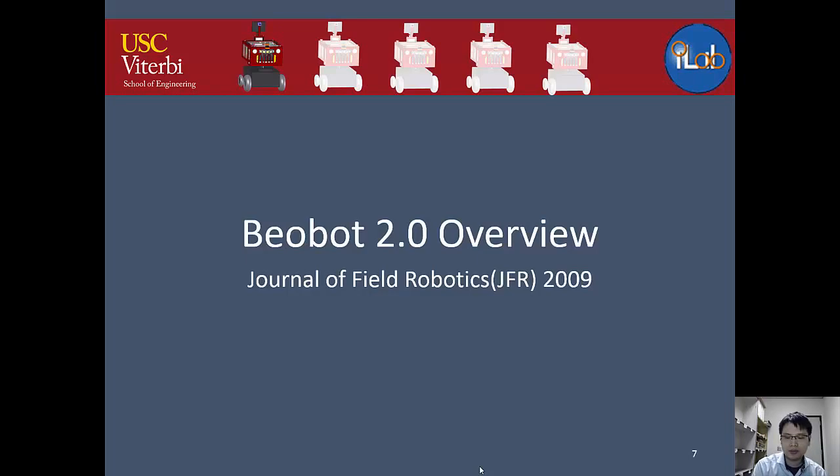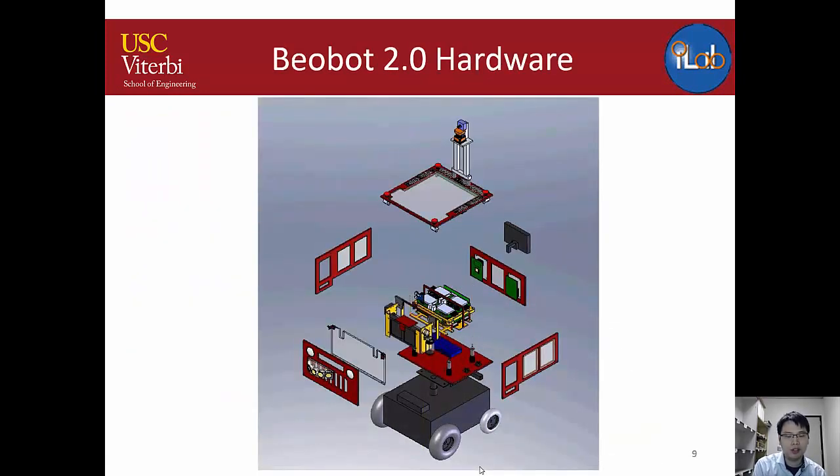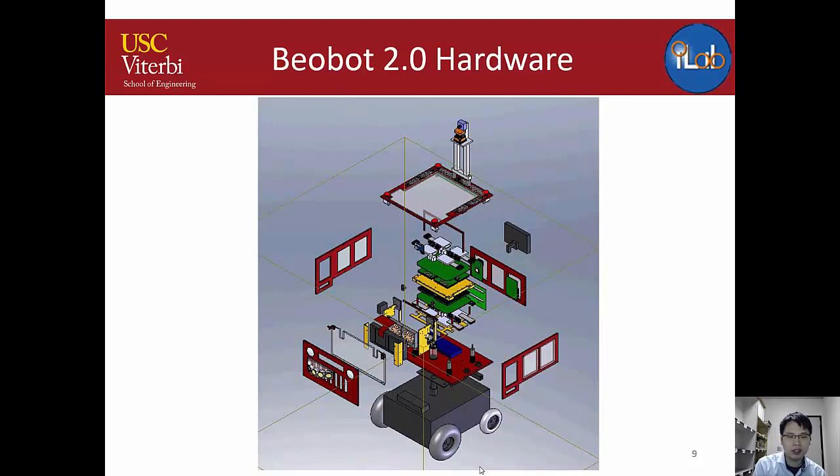BuildBot 2.0 is essentially a Beowulf PC cluster mounted on a robot. It has a wheelchair base with a 16-core computer on top, designed for high-performance computing to run complex vision algorithms in real time. Inside, there are four custom computers on top, four on the bottom, and a water cooling block in the middle to cool the entire system.